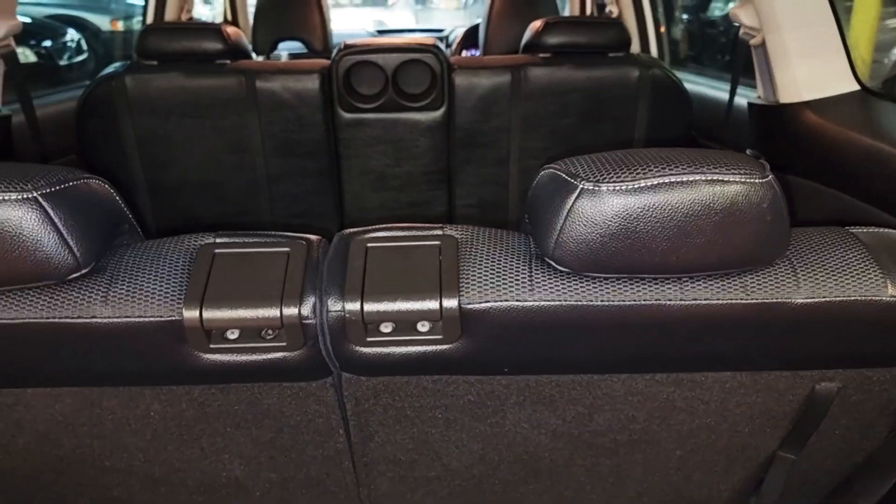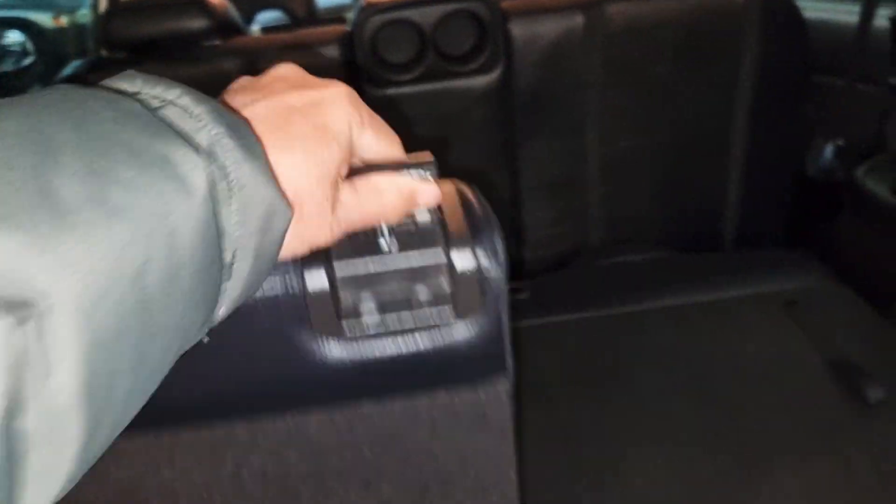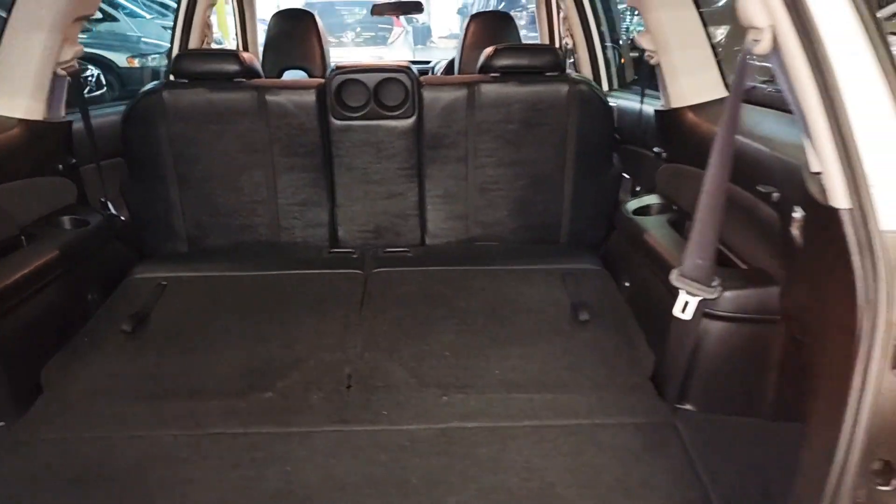These rear seats can all go down, so if you want to use a bigger boot and not all seven seats, they are there to use like that — so that's an extra option for you as well.